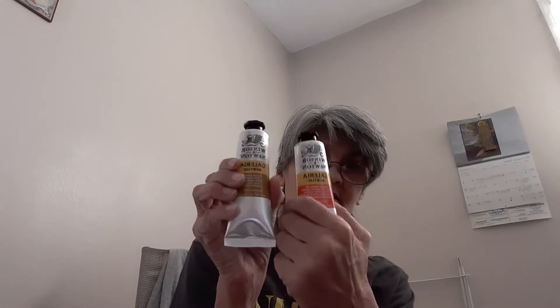I got some glue — they were out of the blue, so this is all they had. People rave about it on YouTube so I thought I'd try it. Then I got some paint on sale: some Winsor & Newton acrylic paints. I also got a great big thing of white because I go through white a lot, and I think this was the last one they had.